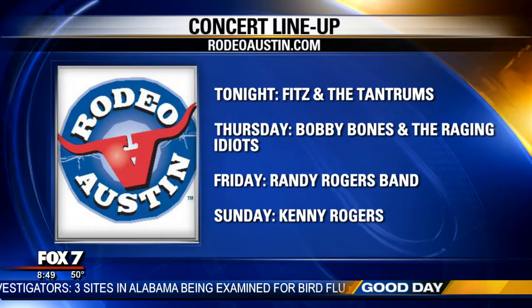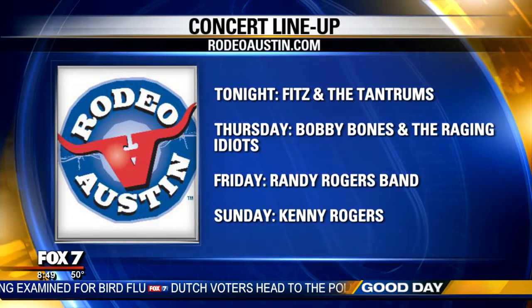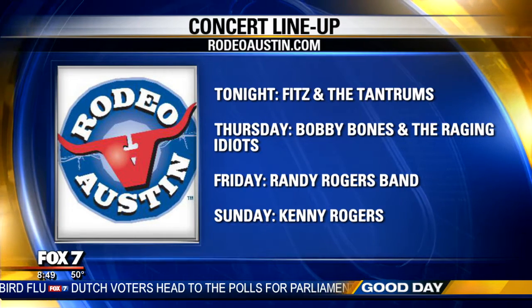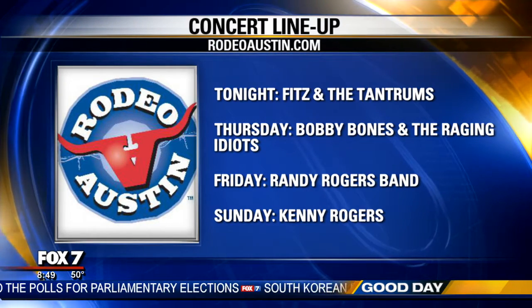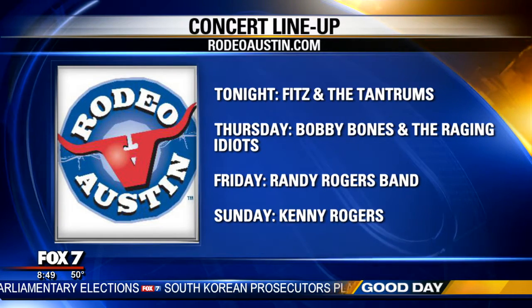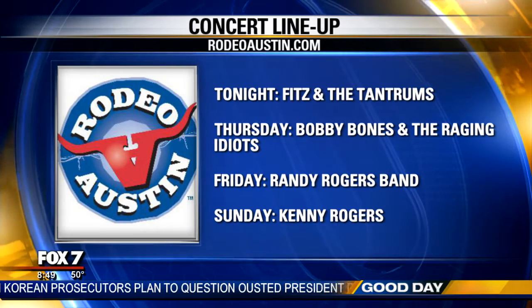Here's a look at your entertainment options in Austin this week. Rodeo Austin continues with several big shows. Fitz and the Tantrums are playing tonight out at the Expo Center. Tomorrow night is Bobby Bones and the Raging Idiots. Friday is the Randy Rogers Band, and Sunday is Kenny Rogers. Tickets for all of those shows start at $20.